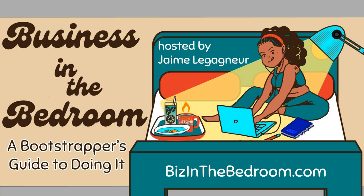Hey, thanks for joining me today for episode 28 of Business in the Bedroom, a bootstrapper's guide to doing it. I'm your host, producer Jemmy, providing practical advice for the newbie entrepreneur. Today I'm going to talk to you about showcasing your sizzle to sell your brand. This episode is brought to you by Flintstone Media. Listen in and let's do this.